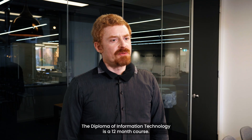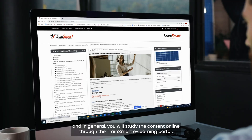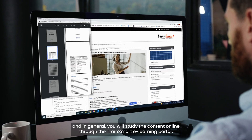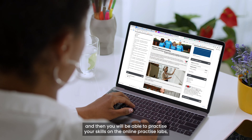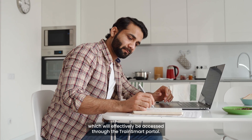The Diploma of Information Technology is a 12-month course. In general, you will study the content online through the TrainSmart eLearning portal, and you will be able to practice your skills on the online practice labs, which are accessed through the TrainSmart portal.